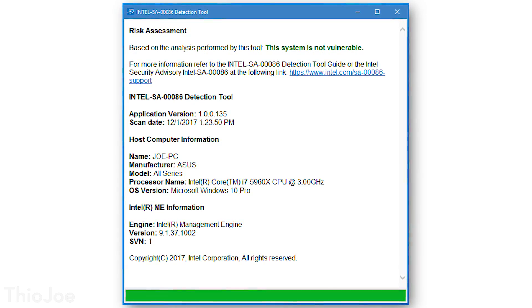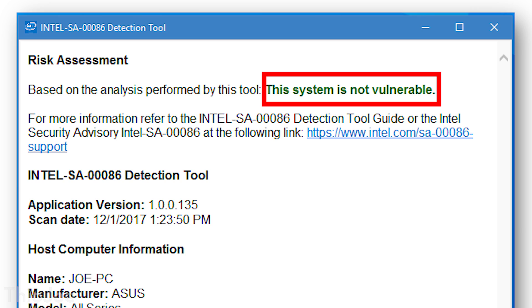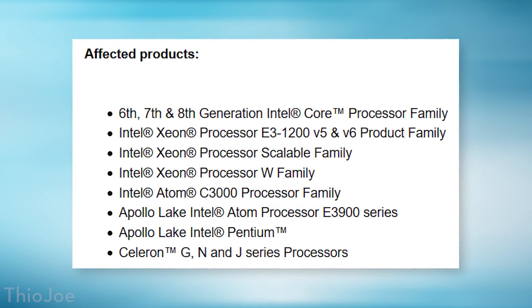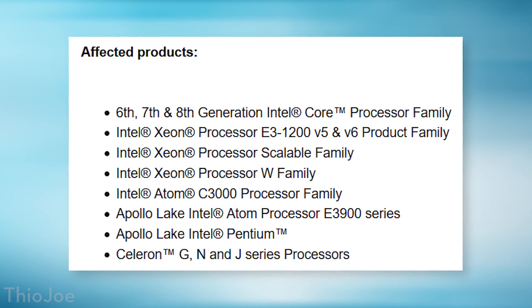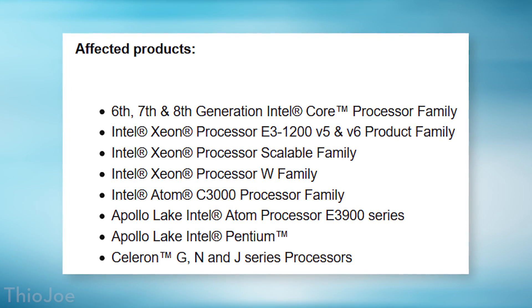Make sure you check whether your computer is vulnerable. My computer is a 5th generation Intel CPU, the 5960X, so actually not upgrading helped me out. But if you have a 6th, 7th, 8th, or later generation processor, then you probably do have this exploit on your computer and you need to download the patch to fix it. In addition to those CPUs, I'll put a list of all the different ones that are vulnerable — and as you can see, it's pretty much all of them, since the Intel Management Engine is in pretty much every single Intel chip.